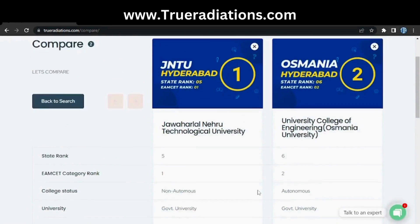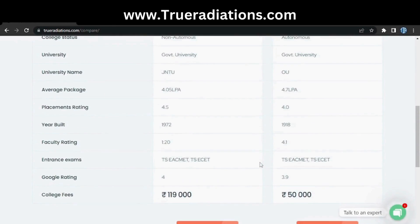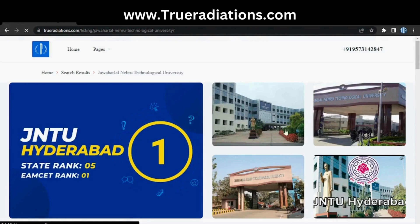The state rank of JNTU is five and the state rank of Osmania University is six. The MSET rank is one and two respectively, along with all other details. If you still want to know more about a particular college, just click on that college.